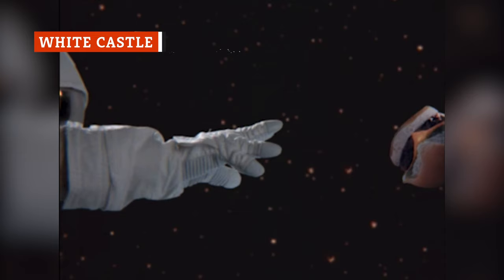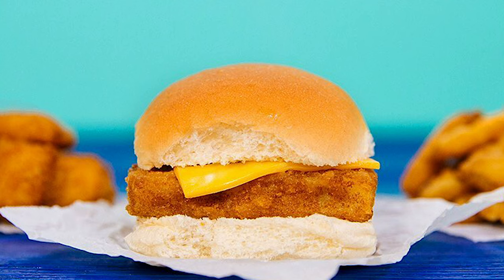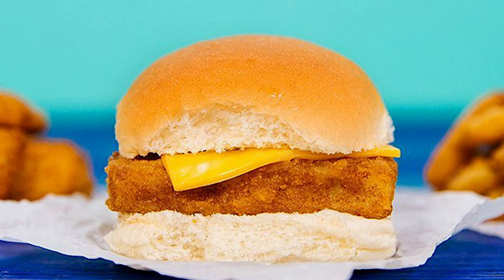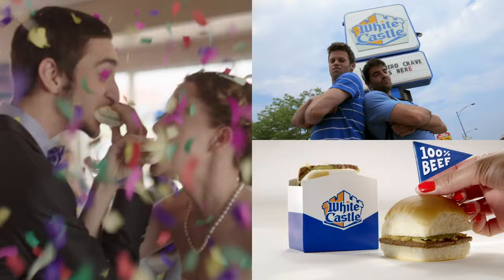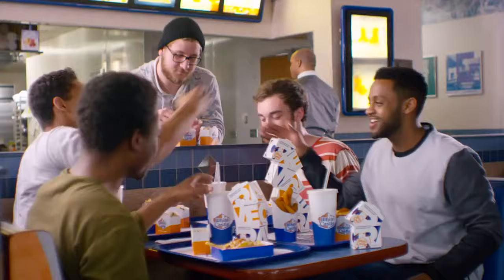White Castle's stripped-down approach to sliders translates surprisingly well into seafood form. The tiny pucks of minced Alaskan Pollock in the fish slider are crispy and flavorful, without an excessive amount of breading. That's a good thing on a slider-sized sandwich where the bun itself tends to dominate the flavors. This was also one of the few fish sandwiches we tasted in which a slice of American cheese — in this case, a tiny slice — actually seemed to complement the sandwich, adding a creamy balance of flavor to the slider. Just make sure to ask for some tartar sauce, as this scaled-down sandwich doesn't come with quite enough.